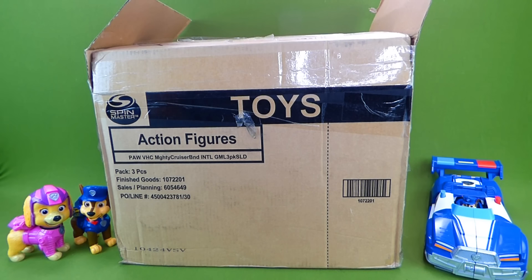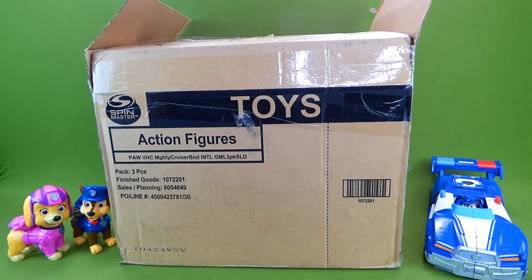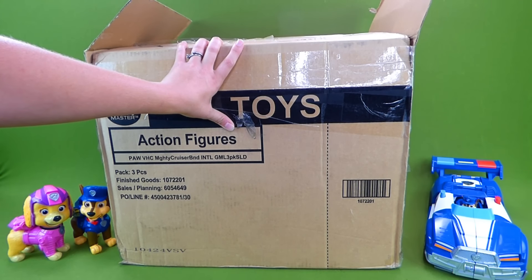Hey everybody! There is a brand new show called The Mighty Express, and it's all about trains. We have some of the brand new toys from this show, and they are so cool — I can't wait to show them to you.